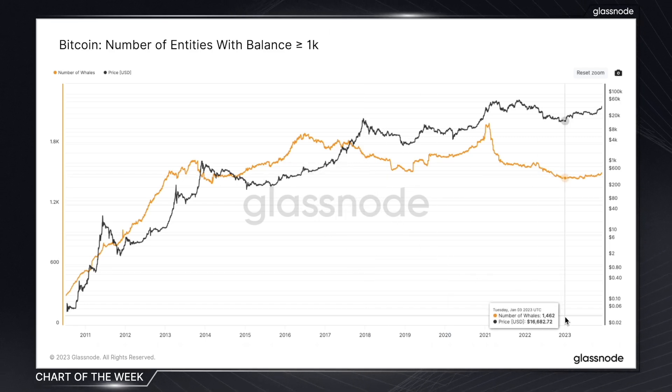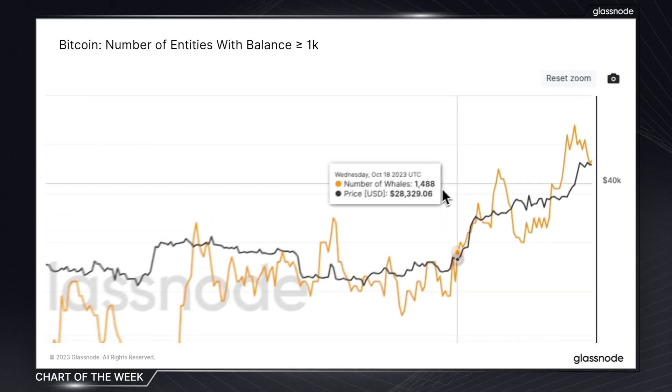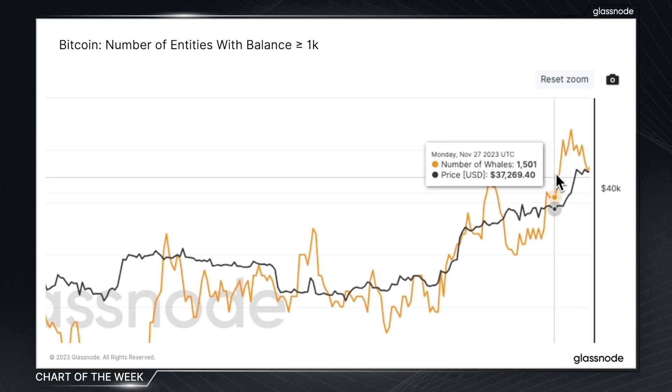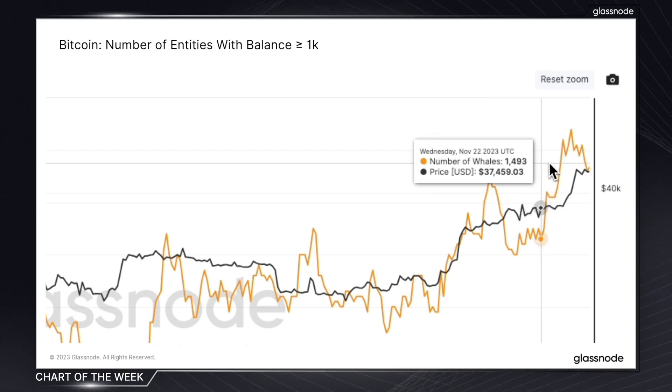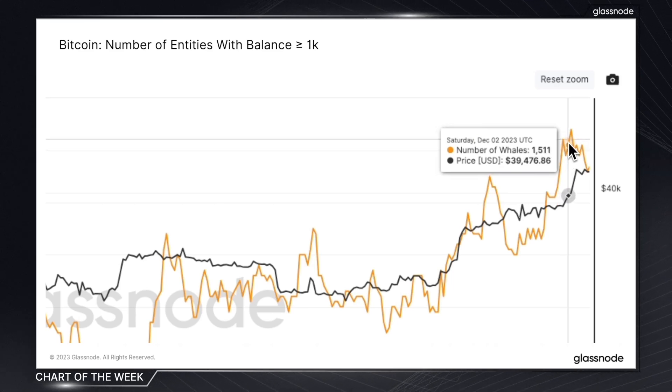If we take a closer look and zoom in on this year, we can see that the absolute number of whales has fluctuated, but the overarching trend shows a clear increase throughout the year. And this brings us to more recently, where we saw a sharp spike in the last week of November, despite Bitcoin's price at the time being range bound between 36 and 38k, leading up to the metric hitting a high for the year earlier this month.